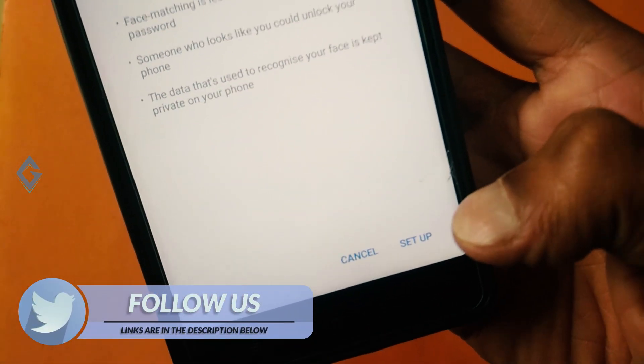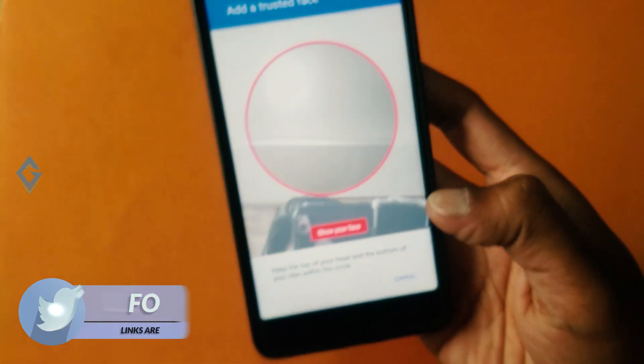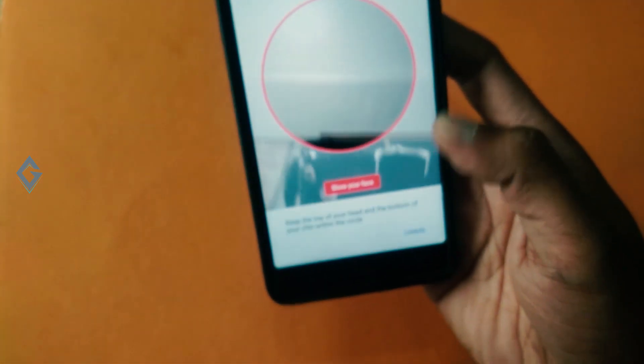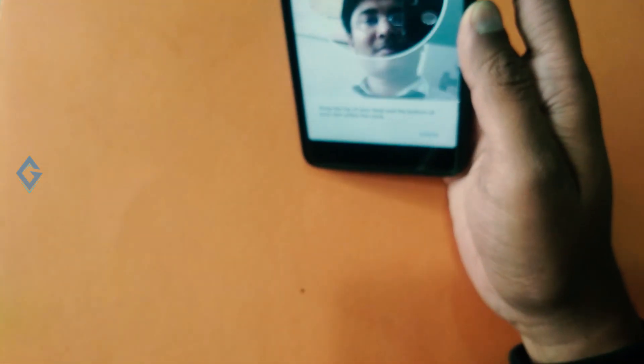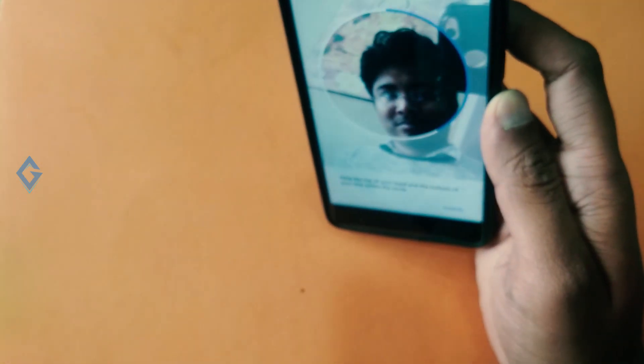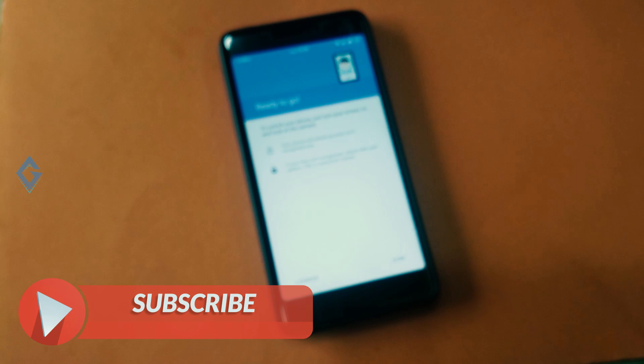Tap on Setup, then tap Next. The device will now start to register your face ID. Simply position your face inside the marked circle while the device registers your face. Upon successful completion, you will get a confirmation screen that face ID is set up.